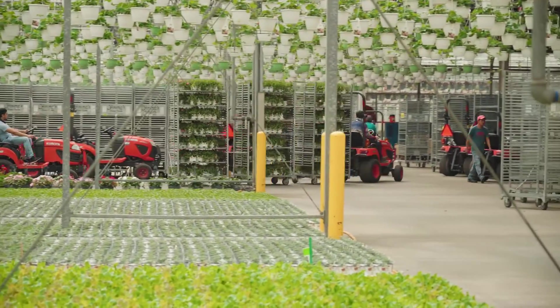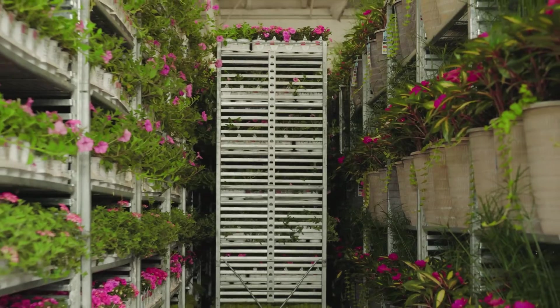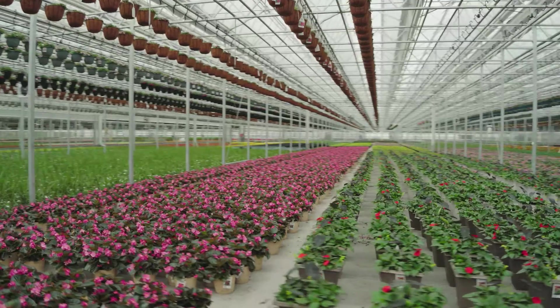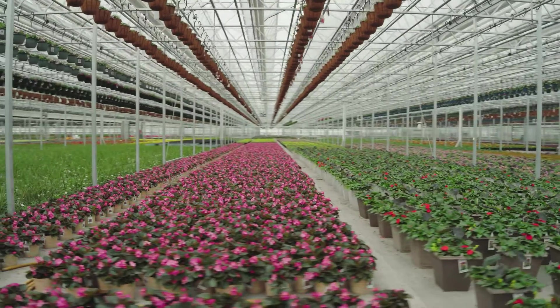To give you an idea, any given week in spring we might be shipping 150, 200 truckloads. So a lot of plants, a lot of area, and a lot of challenges that BASF helps us with their chemistries.